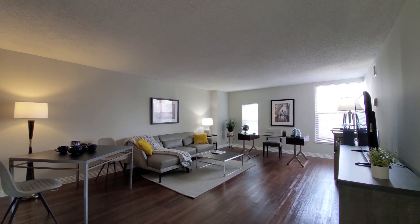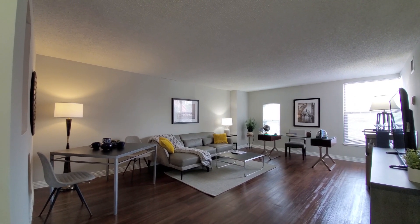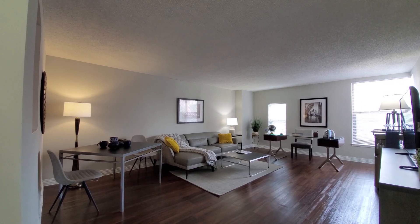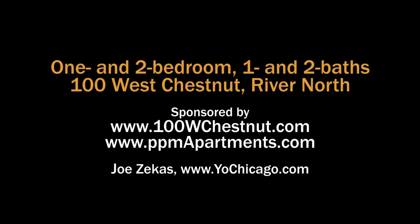100 West Chestnut has an amenities package that includes an indoor pool, fitness center, and more. Great location. A wide variety of apartments. You definitely want to put 100 West Chestnut on your must-see list. Head to the building's website to see floor plans and near real-time rent and availability info.